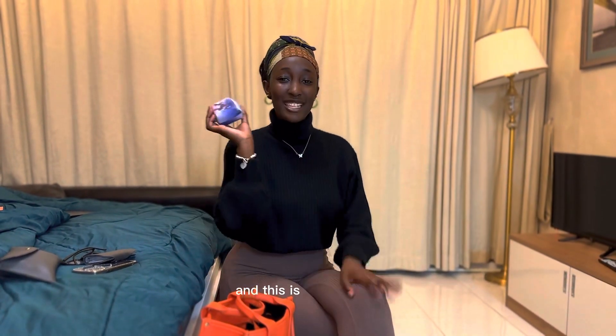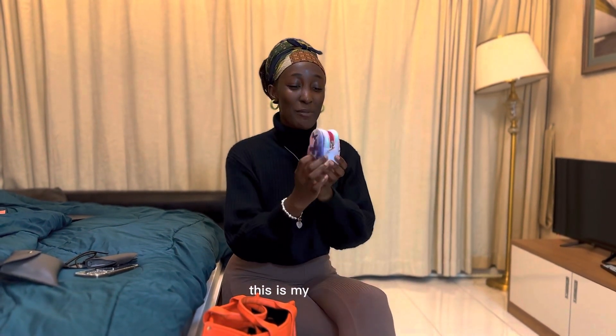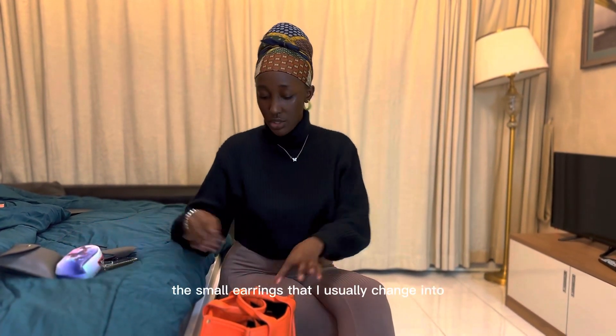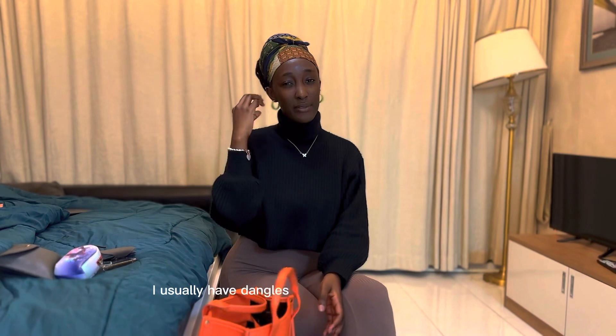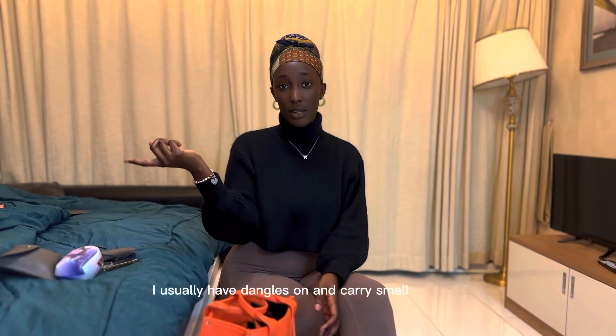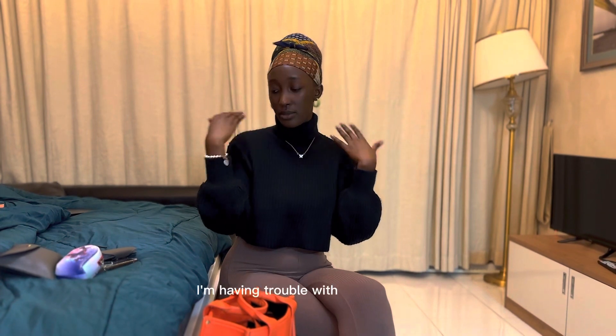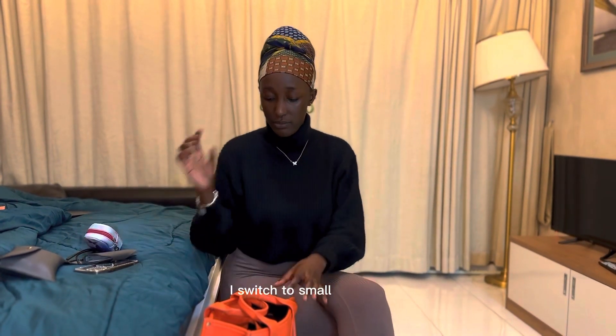This is my coin bag — it's very pretty. I put my coins and my extra small earrings in here. I usually have danglers on and carry small earrings in case I'm having trouble with the danglers and need to switch to smaller ones.